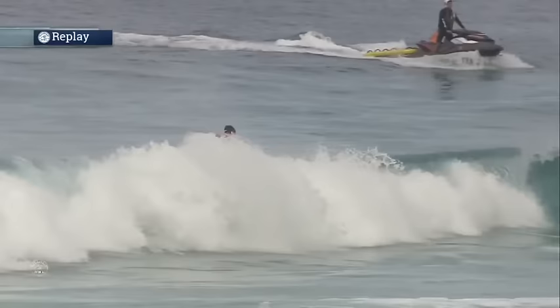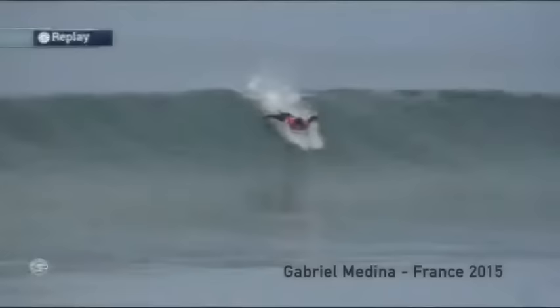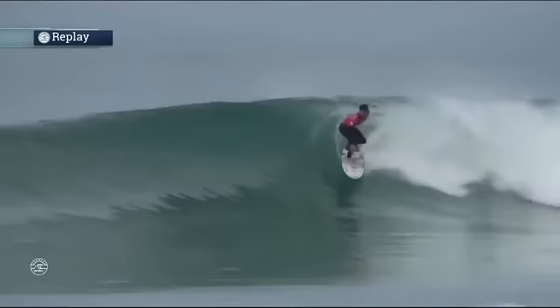Flies down the line — you can see that foot starting to get further and further back. Now he hits it — perfect positioning right there, double grab, upside down flip five. Perfect. Let's get a look at it.